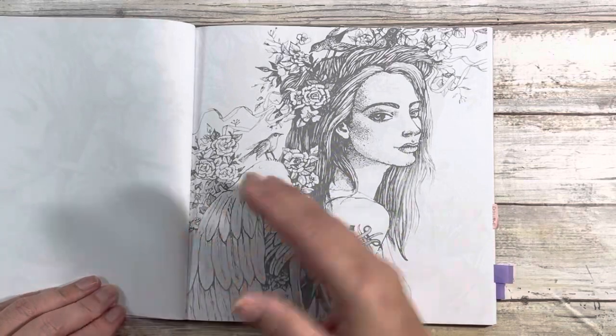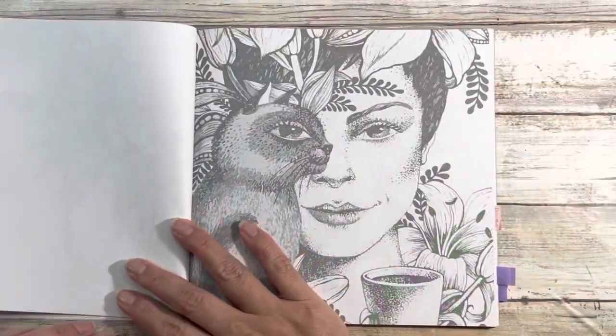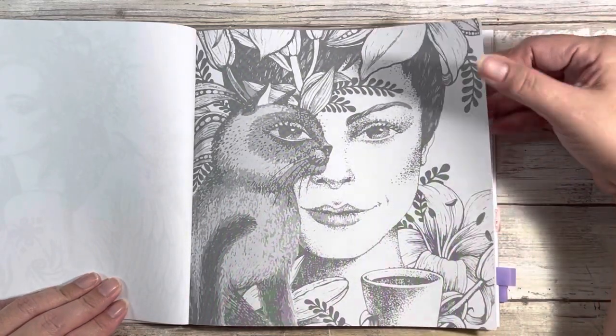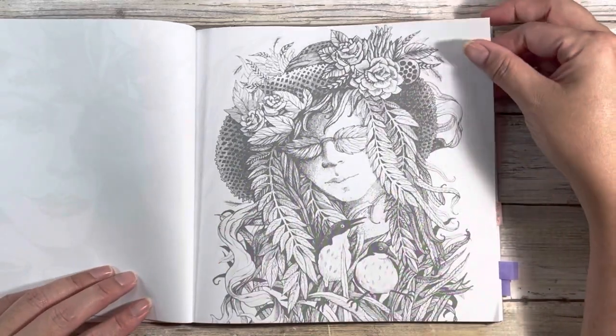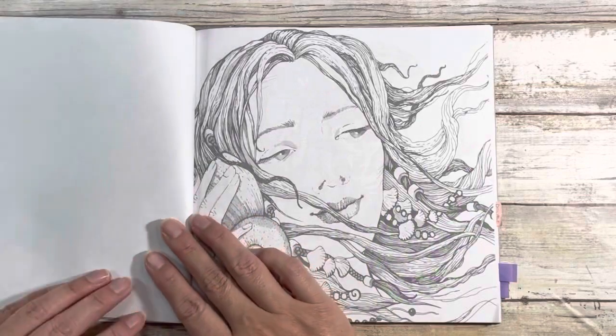And I think the ladies are just really pretty. Because of the paper — because it is single-sided — it definitely would be alcohol marker work for me. When I show you my completed pages, I don't remember if I used any kind of pencil work on them.